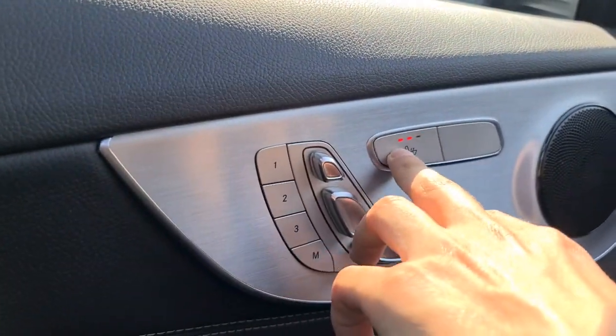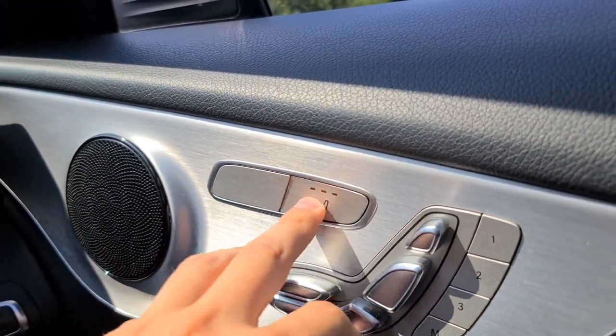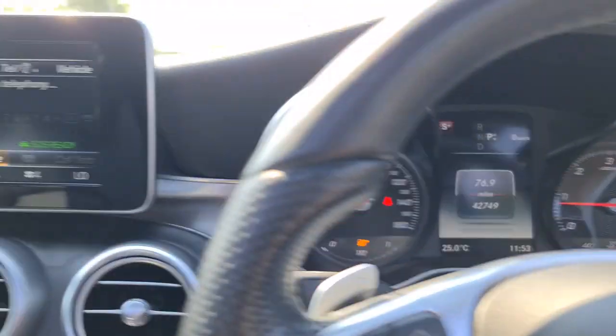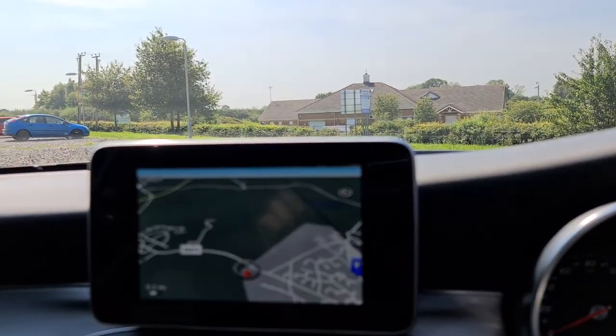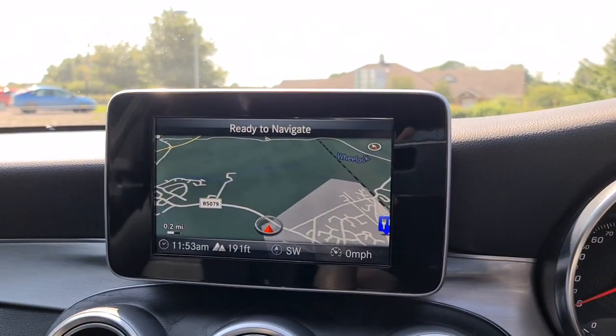You've also got heated seats for both the front passenger and driver. The vehicle is ready to drive away today with free next-day nationwide contactless delivery, competitive low finance, and it comes with a new service, new MOT, and is HPI clear. Thank you very much for watching.